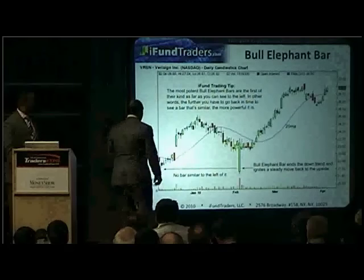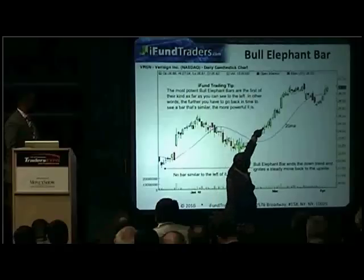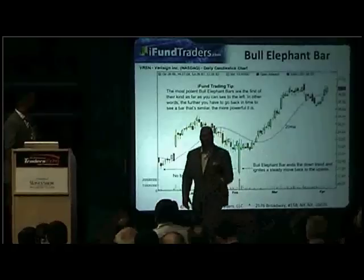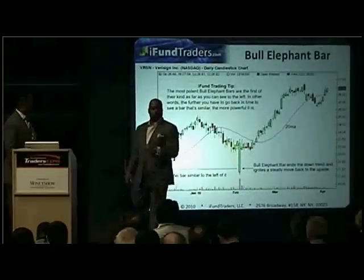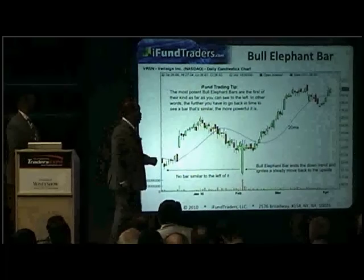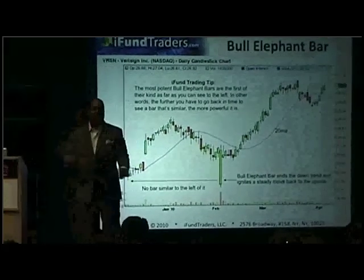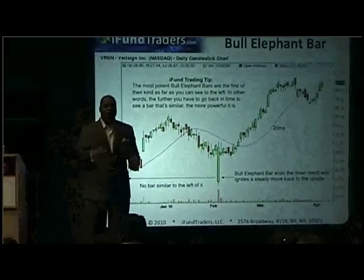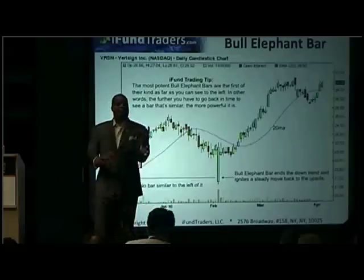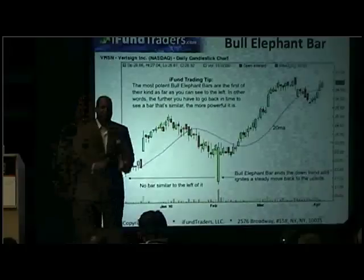They add on every single solitary red bar the high of which gets taken out by a green bar — they add on single red bars. Once the high of that red bar gets taken out, they add. Once the high of that red bar gets taken out, they add. They add on every single red bar ignored. They keep parlaying into a winning play that way.